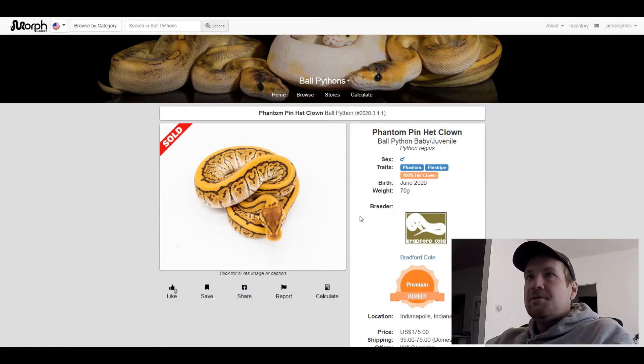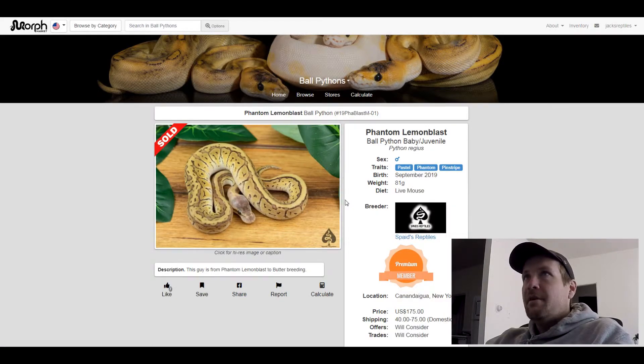This next one's a Phantom Pinstripe Pastel — it's like a lighter version of what we just saw. It was $175 — what it sold for.